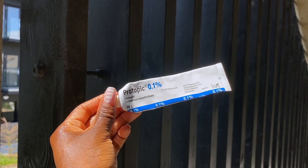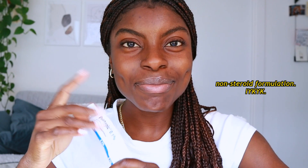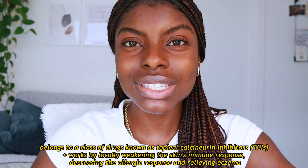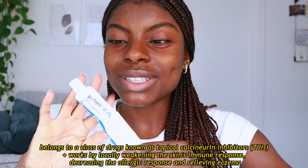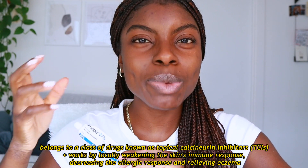So this is Protopic. I've probably been using it for the last eight months. It's a non-steroid cream that makes your flare-ups disappear in two days. It's an immunosuppressant cream, so it basically just reduces the amount of inflammation to the area. If you have eczema-prone skin and you get those patches and flare-ups, ask a dermatologist about this and see if you'd be a good candidate for this type of medication.